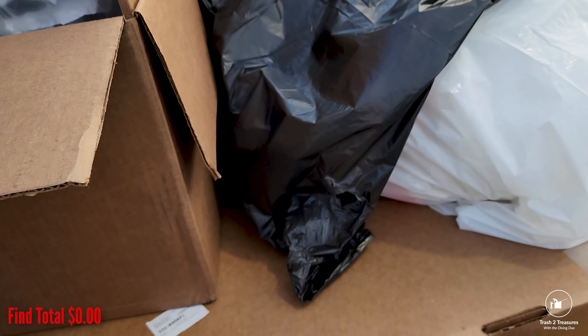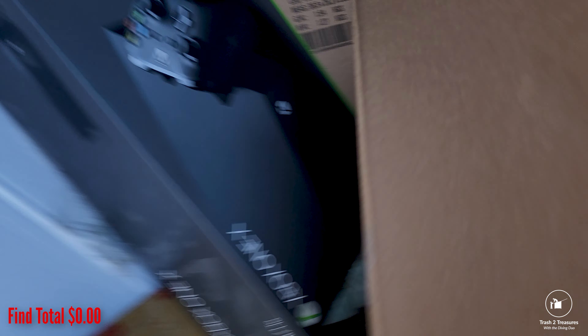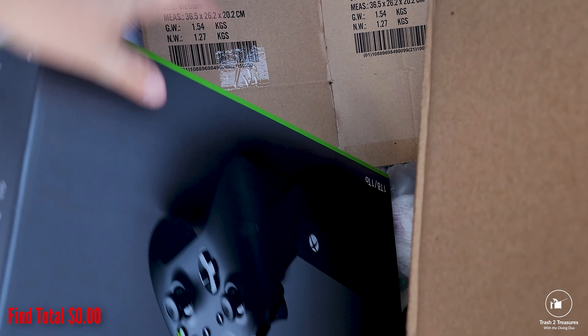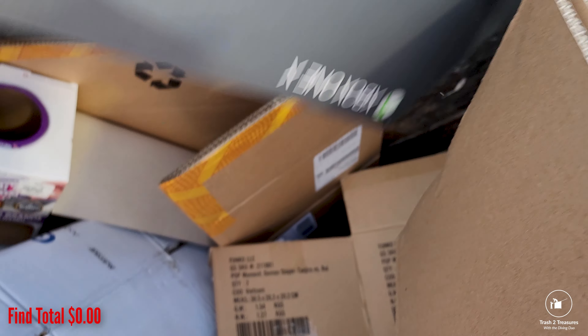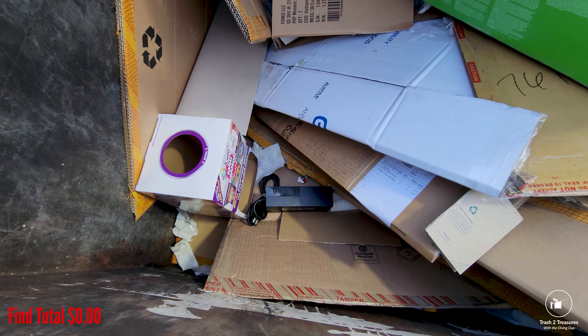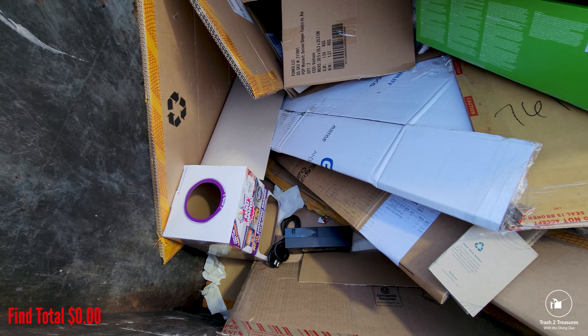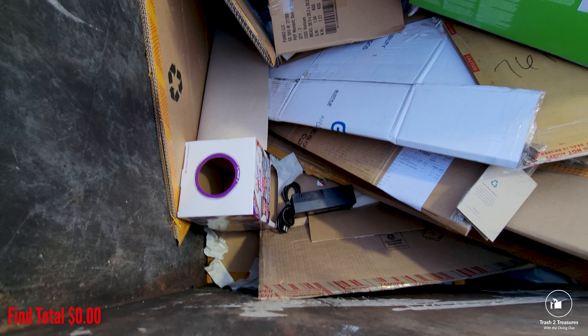All right, I'm taking a look here. I think this is GameStop. I don't know how many bandits and stuff. Definitely GameStop. I want that power cable right there. I think it's an Xbox — that's a power cable to an Xbox right there.